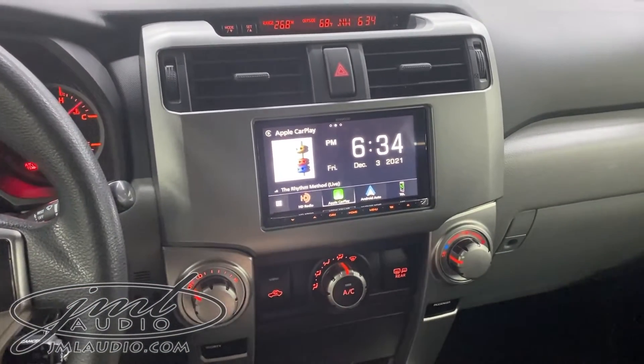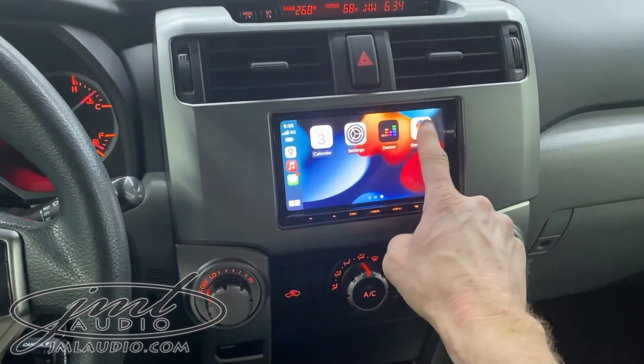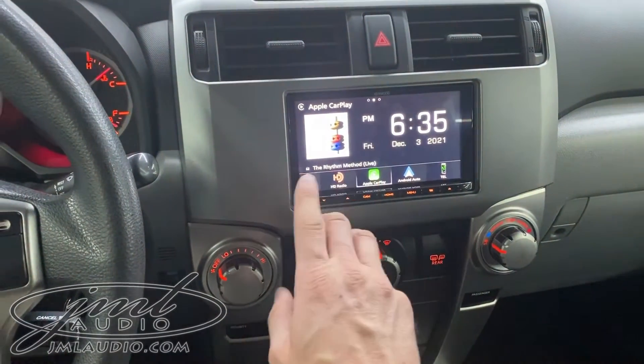This unit supports Apple CarPlay, wired or wireless, giving full control in place of the original factory system, which is pretty antiquated at this point. It also supports Android Auto, wired and wireless.